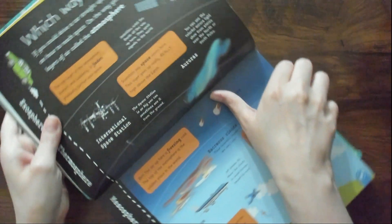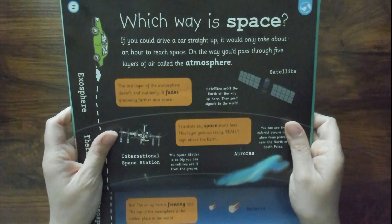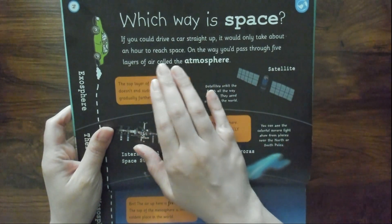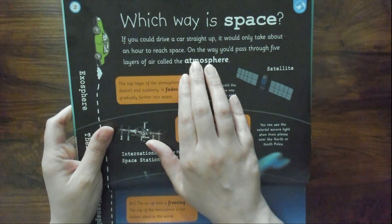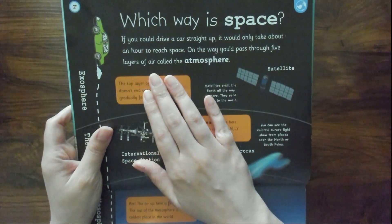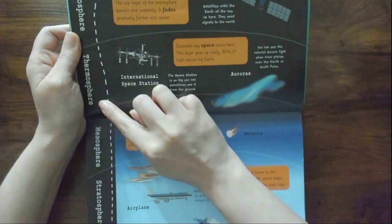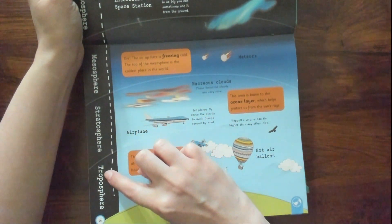Which way is space? If you could drive a car straight up, it would only take about an hour to reach space — that's crazy! On the way, you'd pass through five layers of air called the atmosphere: the exosphere, thermosphere, mesosphere, stratosphere, and troposphere.